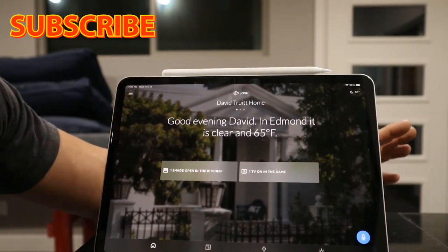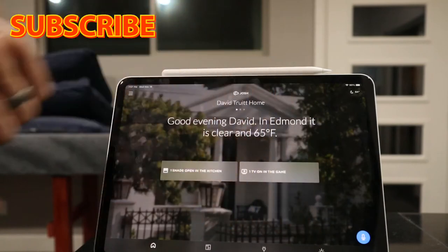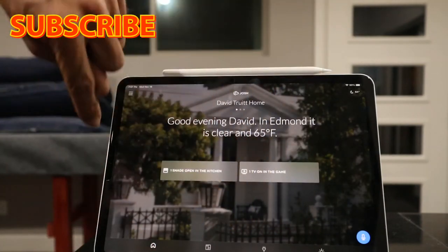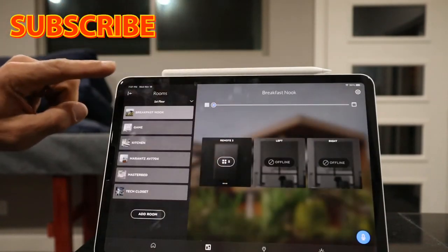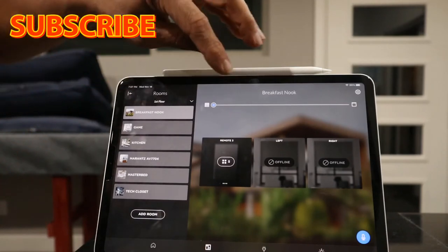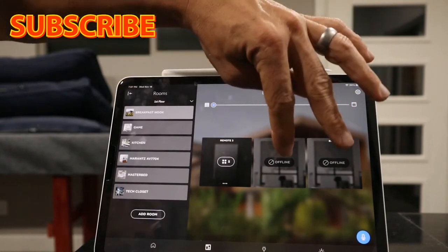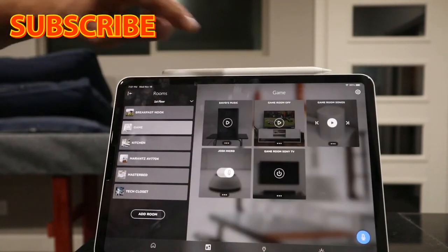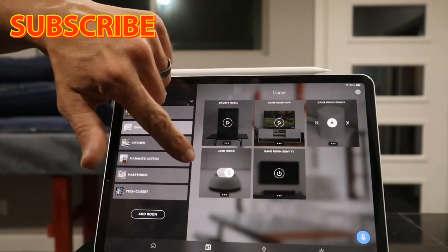You can type out a command or hit the microphone and speak, or if you're in the room with a mic, say it that way. At the bottom you'll see other tabs. The home tab is where we are now. The next tab shows all your rooms — for instance, the breakfast nook shows two shades, and the game room shows a TV, music, and the Josh Micro location.